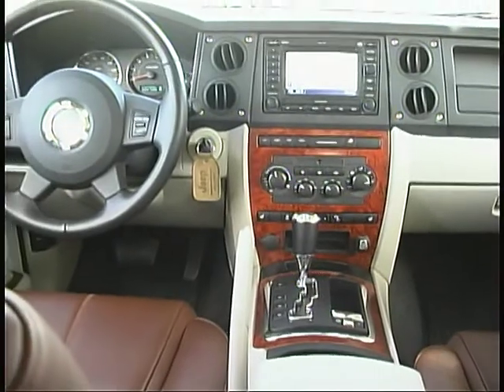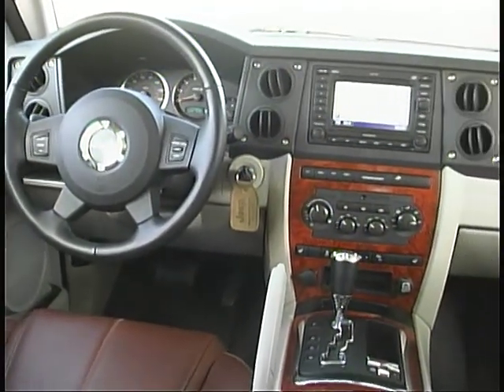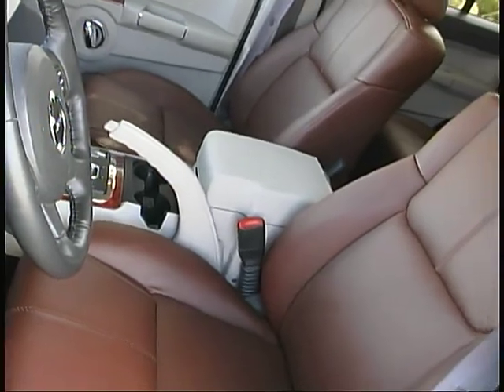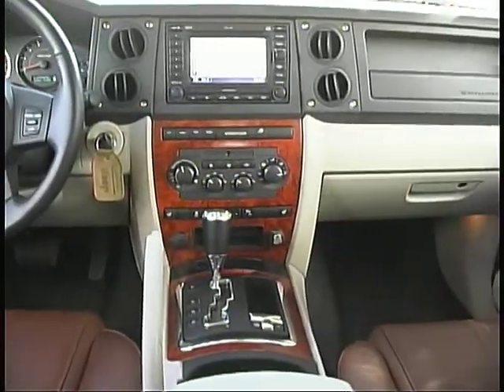With standard and available features like that navigation system, video entertainment, three-zone climate control, reverse sensors, heated leather seats, and adjustable height pedals, the Commander is certainly a nice place to spend time.